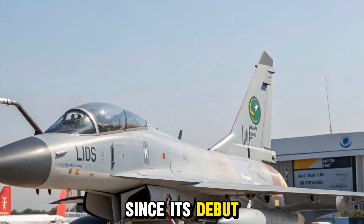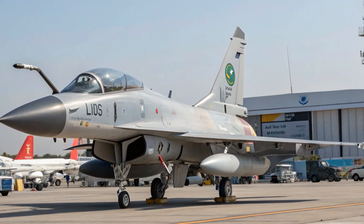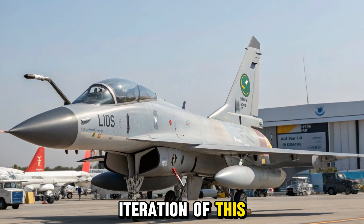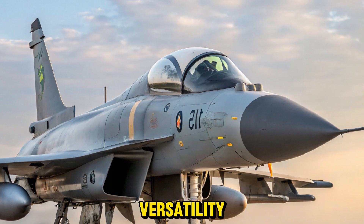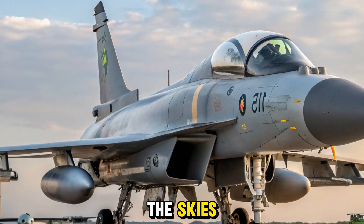Since its debut in the early 2000s, the jet has undergone multiple upgrades. The 2025 version, part of the advanced Block III production line, represents the most capable and modern iteration of this fighter yet. With its upgraded avionics, extended combat capabilities, and greater mission versatility, the JF-17 is fast becoming a dominant presence in the skies.